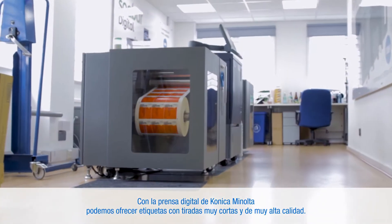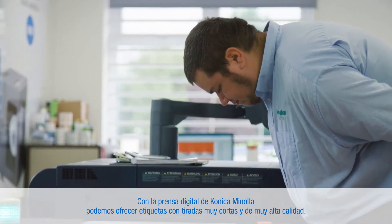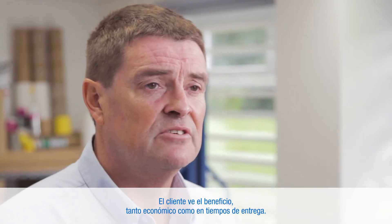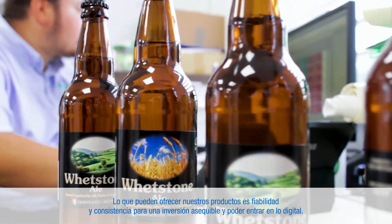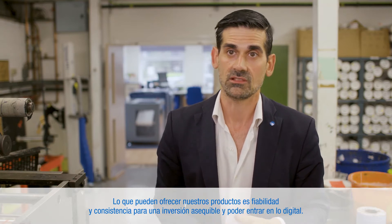With the Konica Minolta digital press, we're able to offer very short run, very high quality labels. The customer sees a benefit both financially and also in turnaround times. What our product can offer is reliability and consistency for an affordable investment as an entry level into digital.